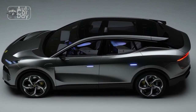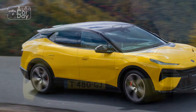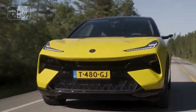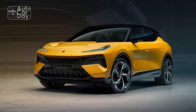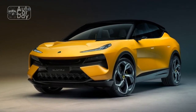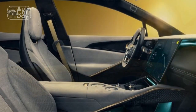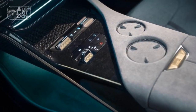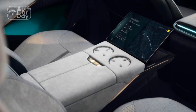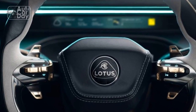Interior: Step inside the 2024 Lotus Elita and you are greeted by a driver-centric cockpit that exudes a sense of purpose and luxury. The minimalist design approach ensures that the focus remains on the driving experience. High-quality materials, such as premium leather and carbon fiber accents, are used throughout the cabin, emphasizing the car's performance-oriented nature. The seats are supportive and comfortable, designed to hold occupants securely during spirited driving, and are available in sporty Alcantara or luxurious Nappa leather. The dashboard layout is uncluttered and intuitive, placing essential controls within easy reach of the driver. An advanced digital instrument cluster provides crucial driving information, while a centrally mounted infotainment system offers connectivity features and can be controlled via touchscreen or voice commands.